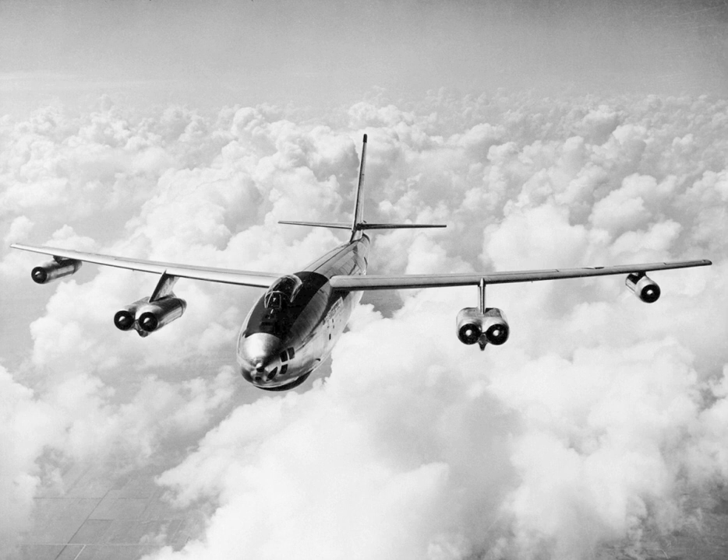Two B-47As were fitted with the tail turret mounting two 20 mm cannons, one using an Emerson A-2 fire control system, another an early version of the General Electric A-5 FCS. The eight other B-47As had no defensive armament. The B-47As were fitted with ejection seats: the pilot and co-pilot ejected upward, while the navigator had a downward ejection seat built by Stanley Aviation. Minimum safe ejection altitude was about 500 feet. In the 1950s, there were no high-tech dummies, so to test ejection seats, live people had to be used. A number of volunteers were injured in the development of the B-47's downward ejection seat.